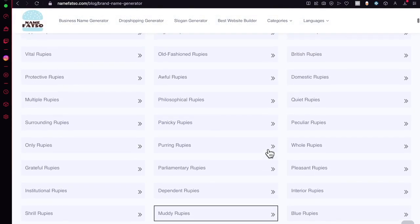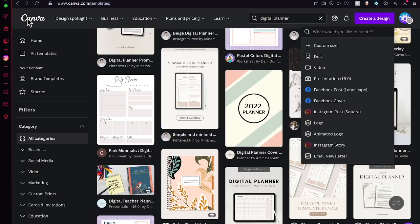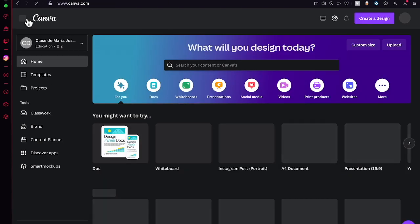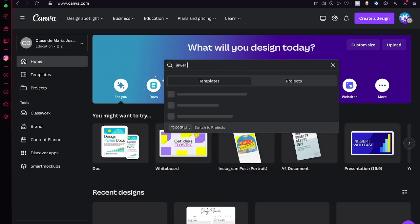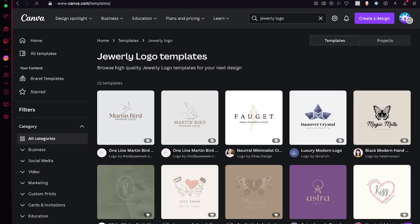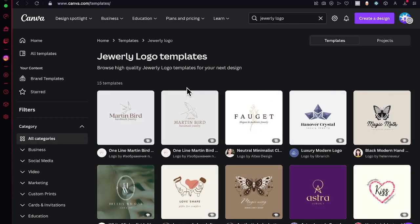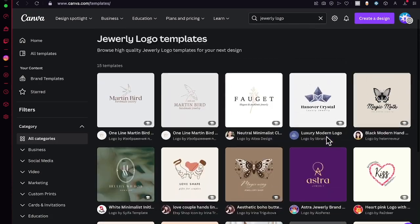The results are a bit unusual, but I'll go with something simpler — like the first suggestion, 'Witty Rupees.' With that name chosen, I'll now head over to Canva. Canva is an amazing place to design almost whatever you want. I'll search for a jewelry brand logo or jewelry logo template, and these are all the templates I can choose to start building my store logo.